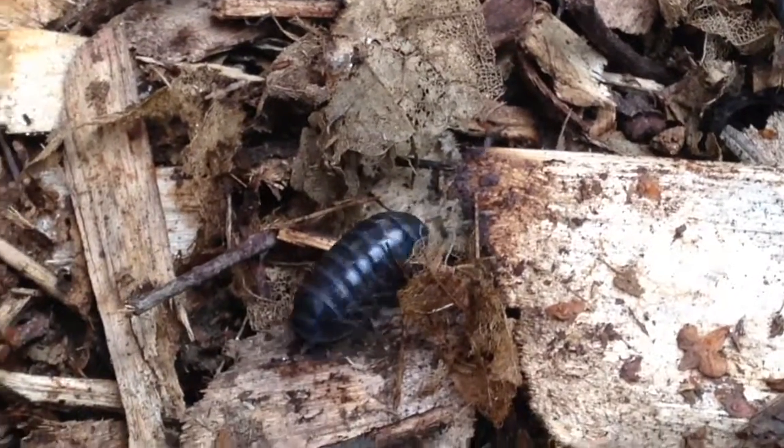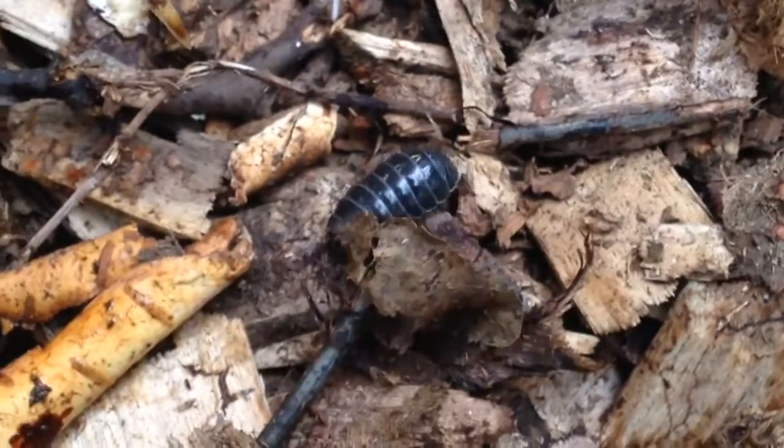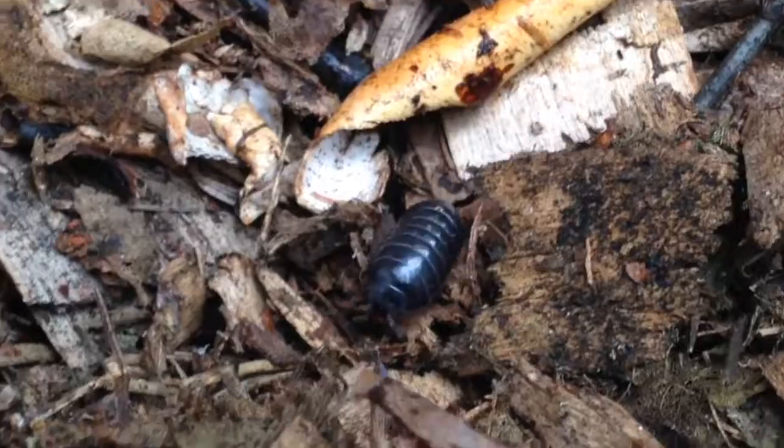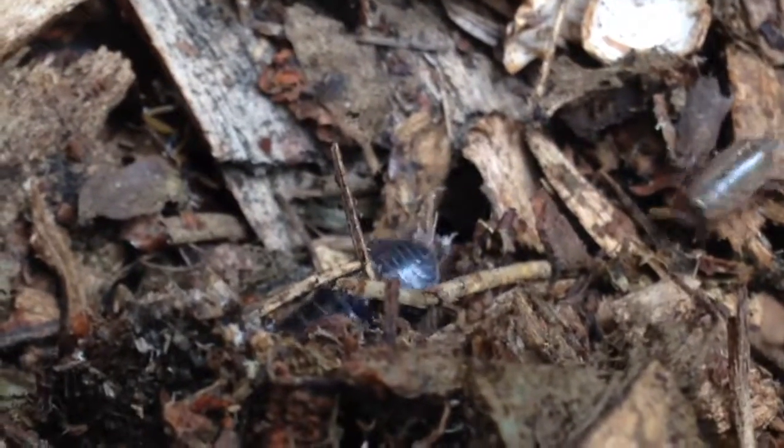Pill bugs are one of the few terrestrial isopods. Most of the world's 4,000 species of isopods live in the ocean. Pill bugs are characterized by having 14 legs and are able to completely roll up into a ball when they feel threatened, unlike the closely related sow bugs.